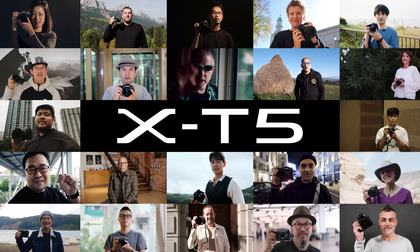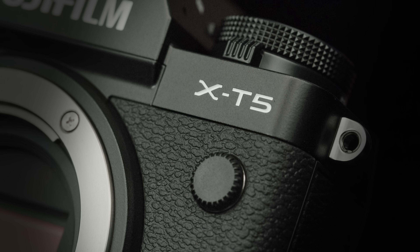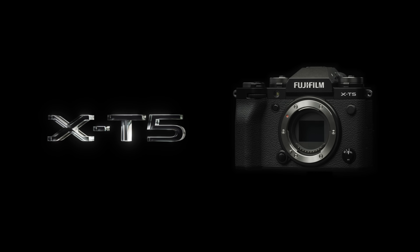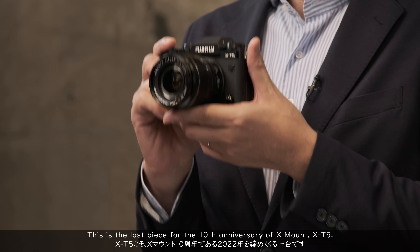Fujifilm X-T5. This is the last piece for the 10th anniversary of X-Mount.